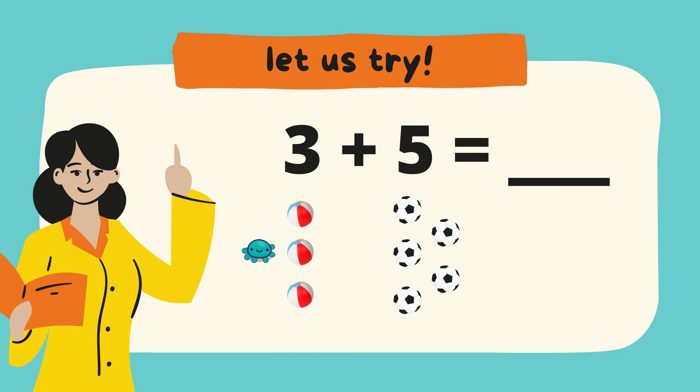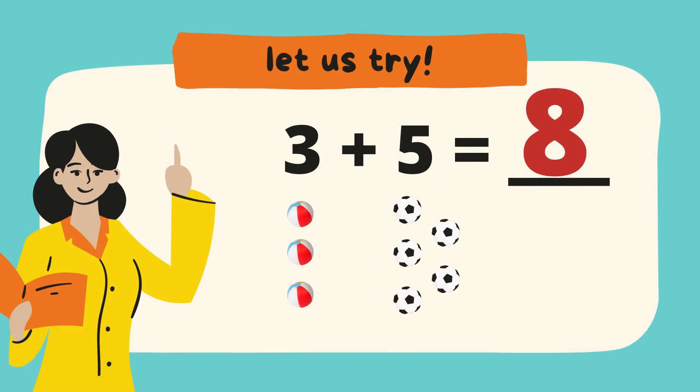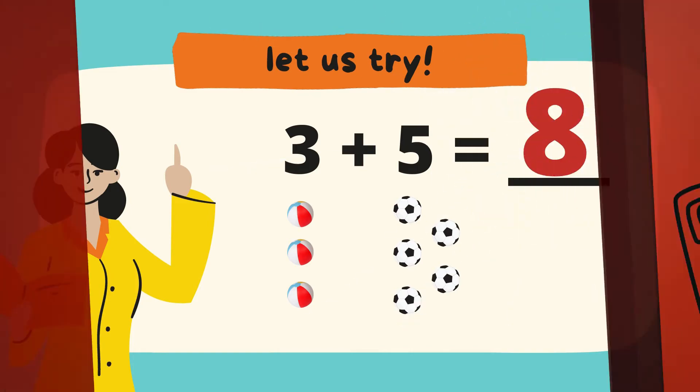1, 2, 3, 4, 5, 6, 7, 8 — 8 balls. So 3 plus 5 equals 8. Great job!